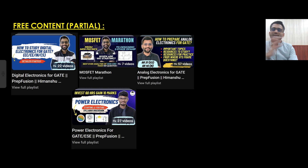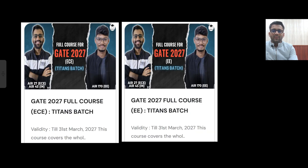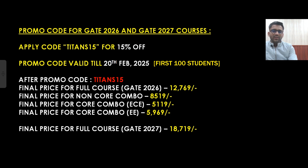We have no fear in letting you check the content because we provide free content on YouTube. You can ask your peers and seniors about the quality of this channel. If you don't want to trust anyone's word, check out the quality yourself and you will certainly love the content — that is my guarantee. That's all about quality and price.